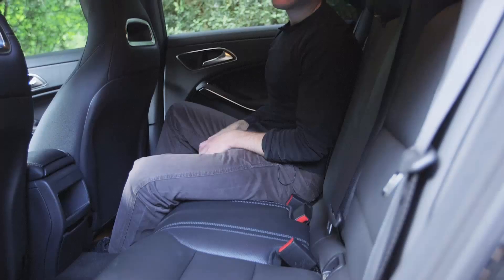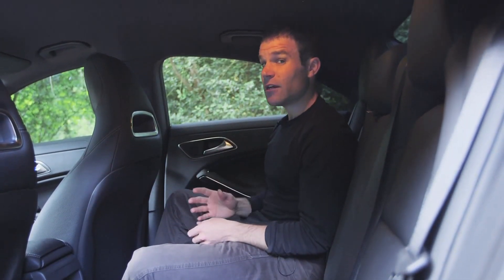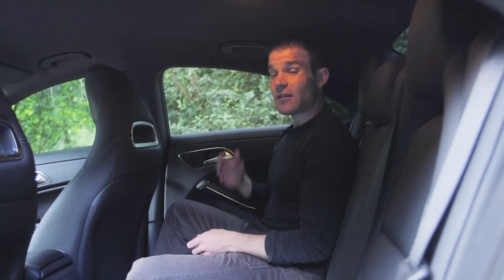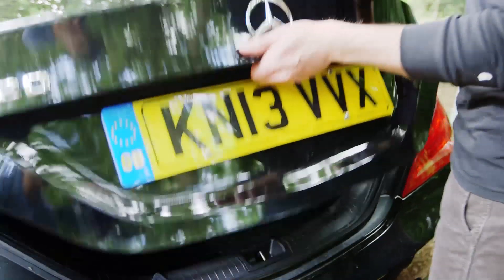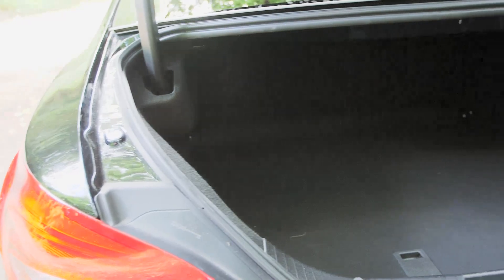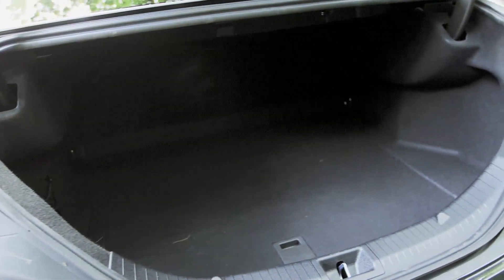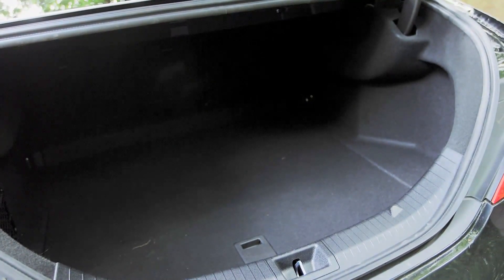Here in the front, the CLA is fairly comfortable. But climb into the back and you're paying the price for that elegant shape. I'm 5'8 and I've got virtually no extra headroom. Contrary to what you might expect, the CLA's boot is actually bigger than the A-Class hatchback, but this narrow opening makes it far less practical. You won't be squeezing a chest of drawers in here.